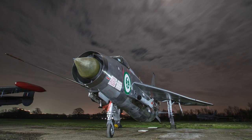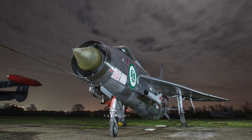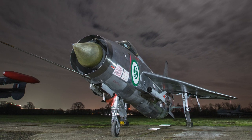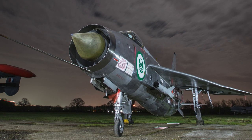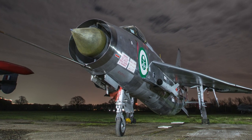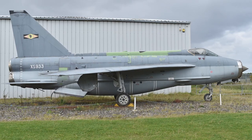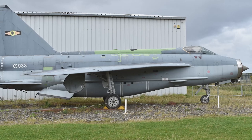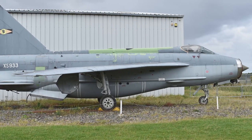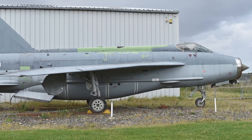An export version of the Lightning, the Lightning F-53, was developed by BAC. The export Lightning was designed to be a multi-role aircraft rather than an interceptor. It was based on the F-6, but incorporated an additional pair of hard points under the wing, adding the capability for carrying air-to-ground weaponry. The F-53 could also be equipped with various weapons packs or a reconnaissance pod fitted with five 70mm cameras.